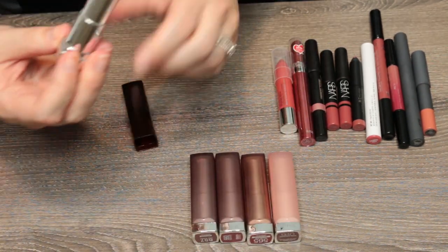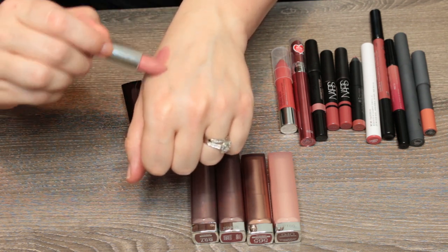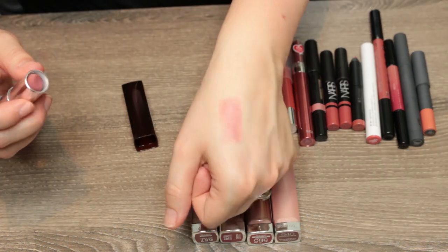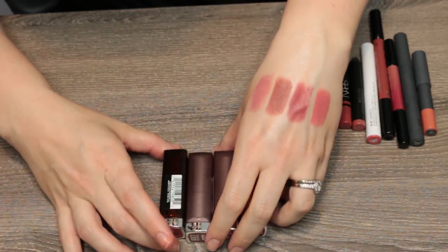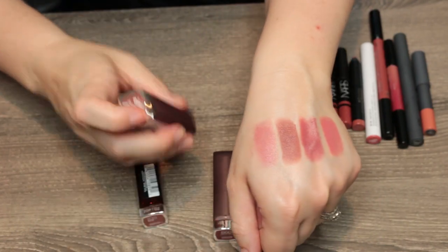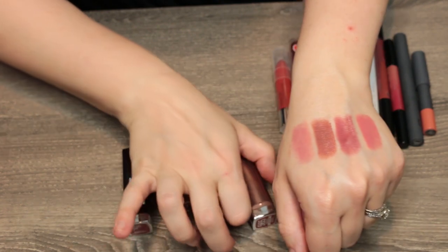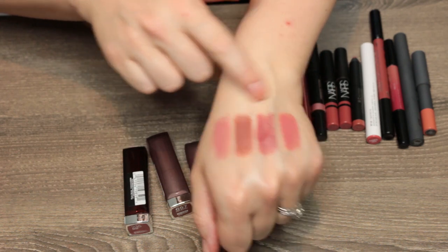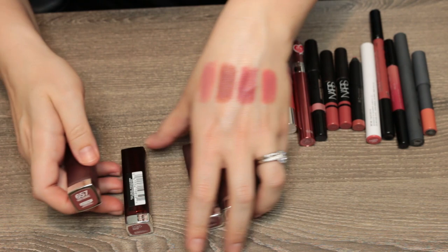These are a bunch of nude Maybelline lipsticks. The first is Warm Me Up — new to my collection but I adore this sort of pinky mid-tone nude shade. That is going nowhere. I swatched my Maybelline lipsticks: Warm Me Up, which I love, then Nude Nuance, Touch of Spice, and Almond Rose. I like all of these, but I think I'm going to pass along the more brown shade and keep the other three.